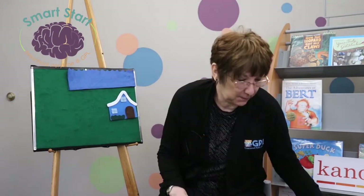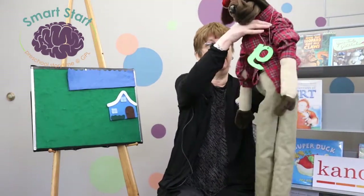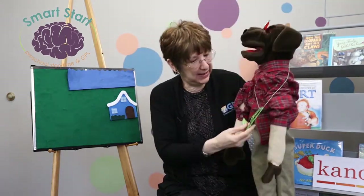Today we are going to do another letter that's kind of familiar. Scruffy, what do we have here? We have the letter G! Oh look, it's such a pretty sparkling letter.